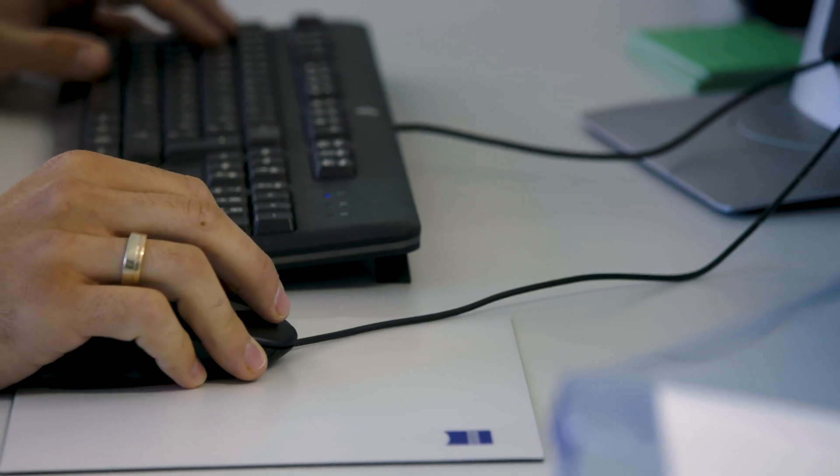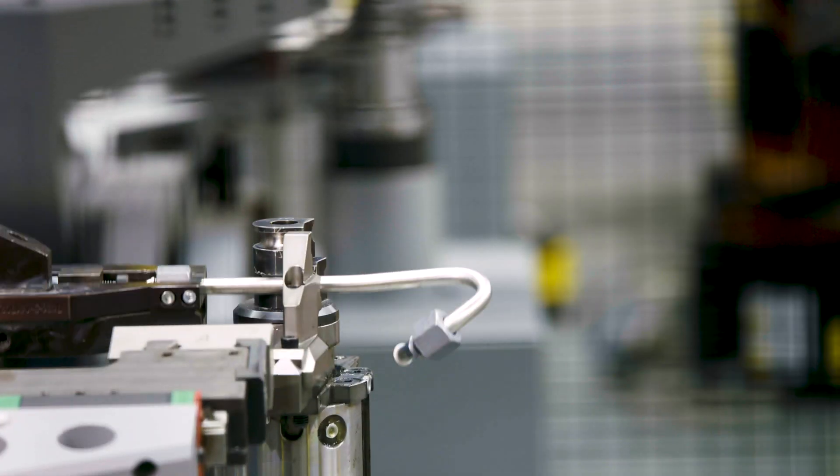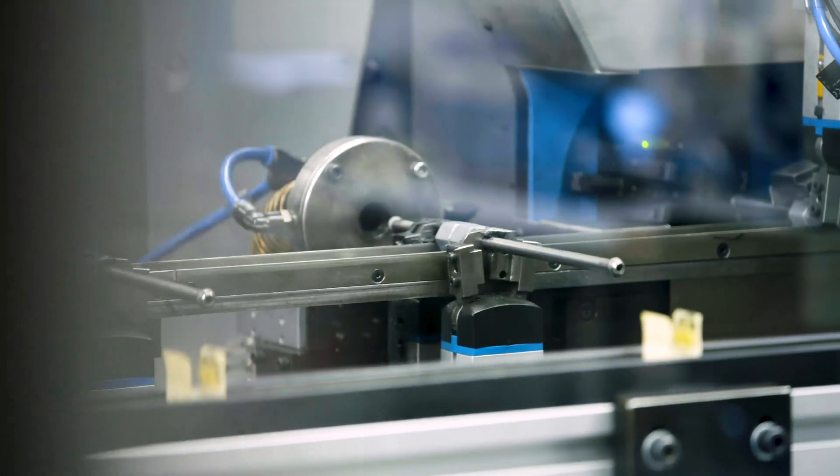The seamless integration of the T-Scan into the metrology software Zeiss Calypso also saves time. Especially at the process approval of new projects, we were able to achieve a time-saving of 60%. Now, production can start in full capacity.